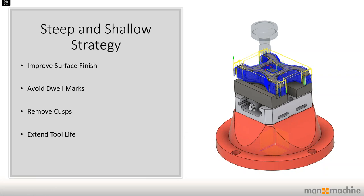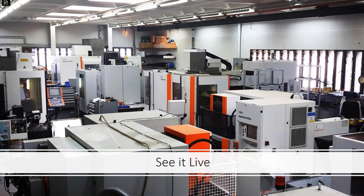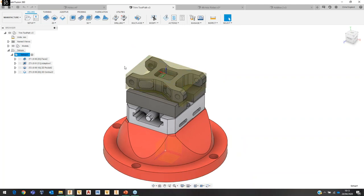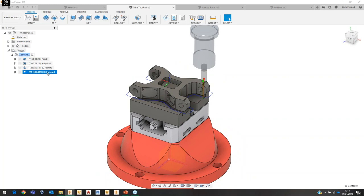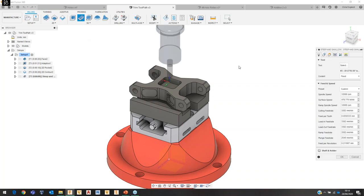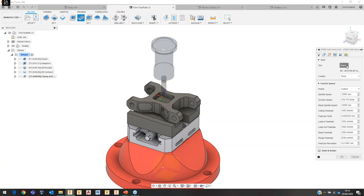The next new strategy is steep and shallow. It allows for improved surface finish, you can avoid dwell marks as it has features for wall offsets, you can remove cusps, and it also extends tool life by being generated in a way that preserves the cutting edge. Jumping over to Fusion, I have another part with a couple of roughing strategies already added. If I go to the 3D drop-down I can find the new steep and shallow strategy.